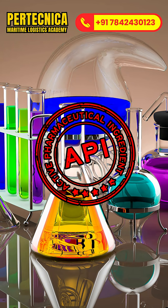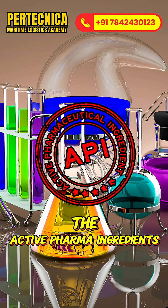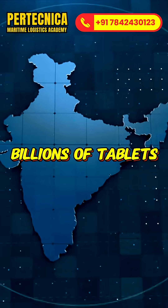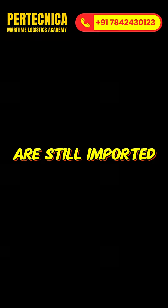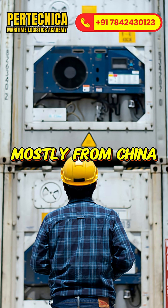It begins with APIs — the active pharma ingredients. India makes billions of tablets, but key chemicals like P-aminophenol are still imported, mostly from China.